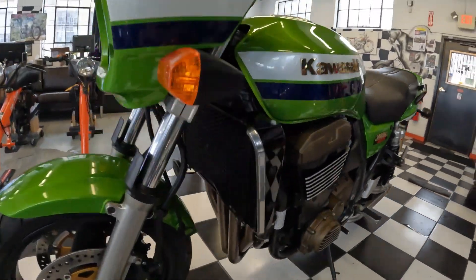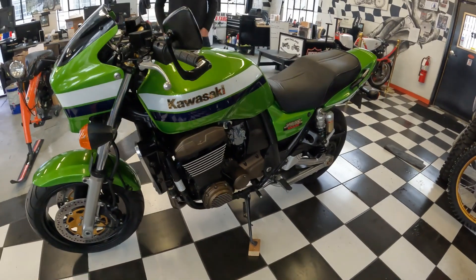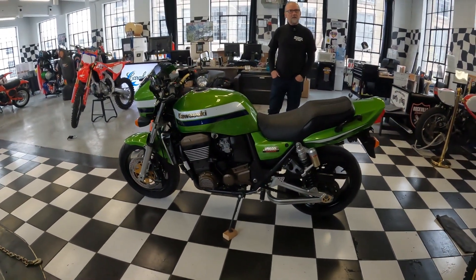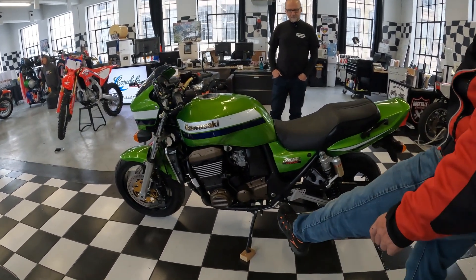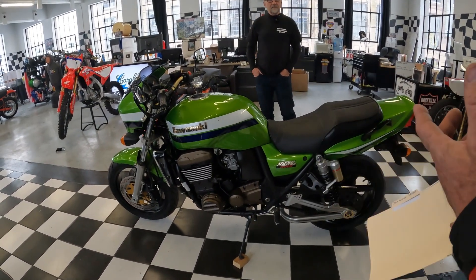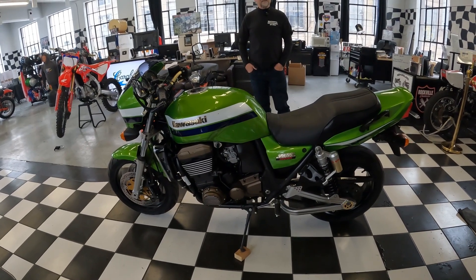Massive radiator on the front so it runs cool. Big, giant disc brakes all the way around. Chain drive — it is the consummate sport bike. It is a sport bike, but the seating position has the pegs directly underneath you and the bars pretty high up, so you can sit in a nice neutral position and ride this thing all day — evidenced by Billy riding 1,200 miles in the winter down to Daytona.